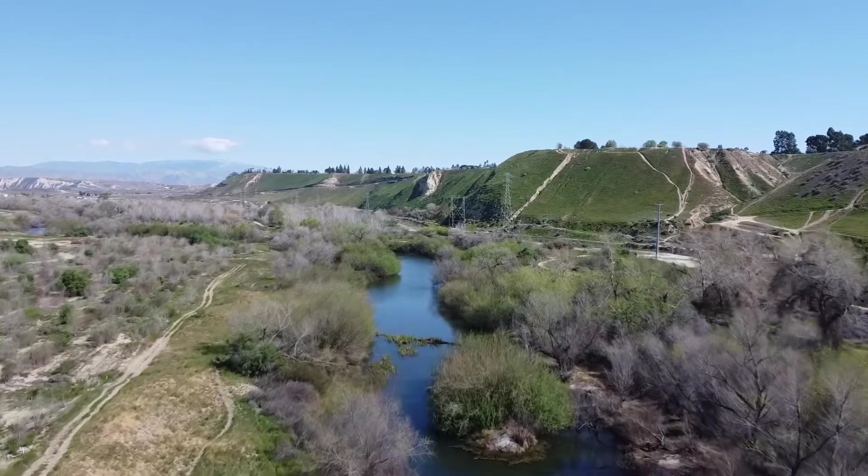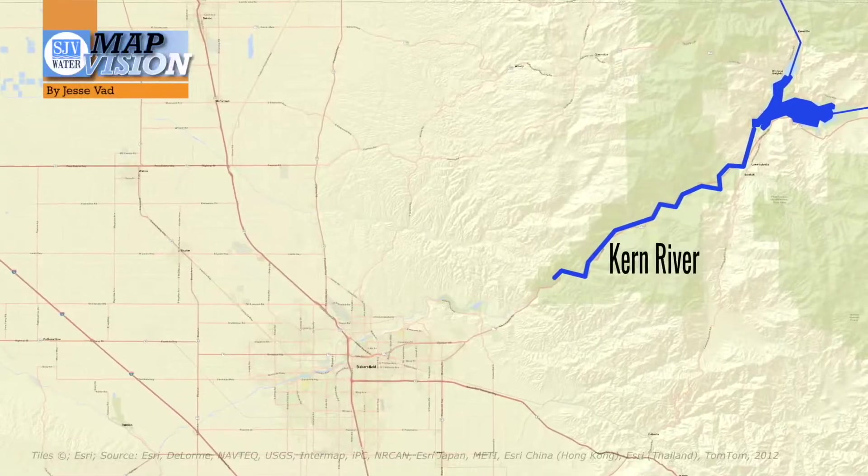Hello, my name is Lois Henry, and I'm the editor-CEO of sjvwater.org. We cover water in California's San Joaquin Valley, and our most recurring topic is the Kern River. This series of videos attempts to break down and explain how the water is divvied up and where it goes. In this video, we will be looking at the concept of first point and why it's so important to the Kern River.